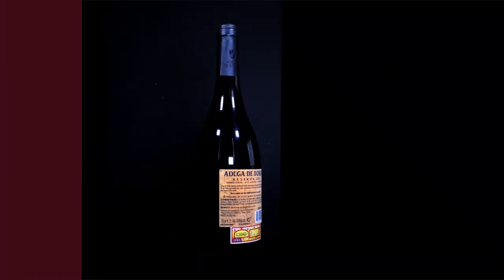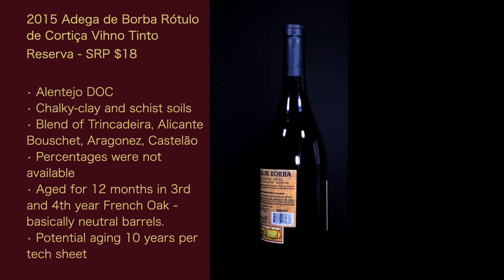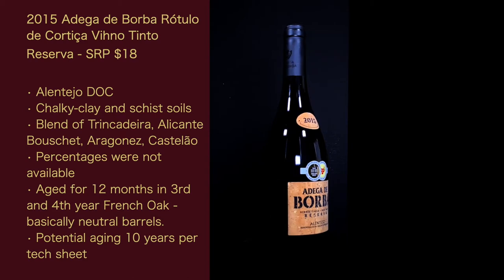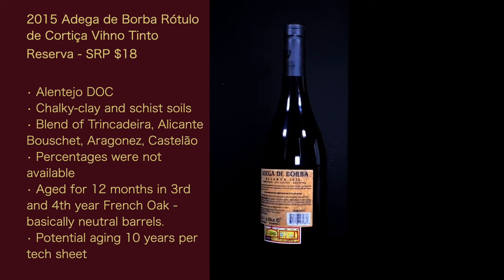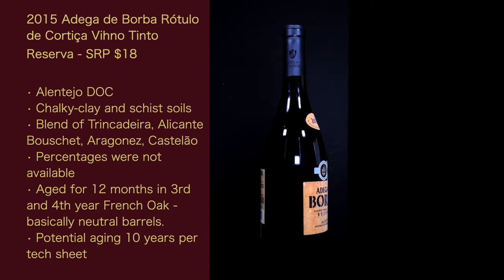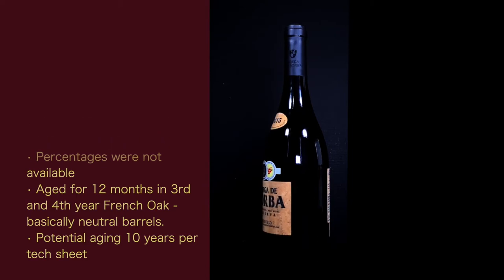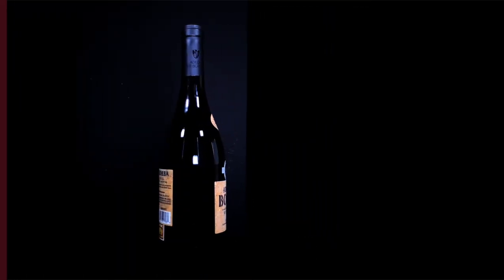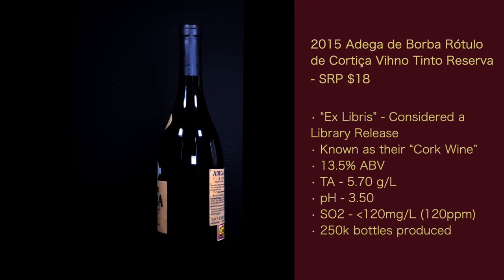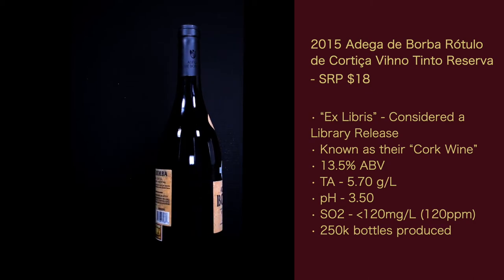Here are the stats on the wine: the 2015 Herdade da Corchisa Vinho Tinto Reserva. It is from the Alentejo DOC. It has chalky clay and schist soils. It is a blend of Trincadeira, Alicante Bouschet, Aragonez, and Castelão — percentages were not available. Aged for 12 months in third and fourth year French oak, basically neutral barrels. Potential aging is 10 years per the tech sheet. It is an ex-libris wine, considered a library release, known as their cork wine due to the label — and that's what Corchisa means in Portuguese. It's 13.5% alcohol.